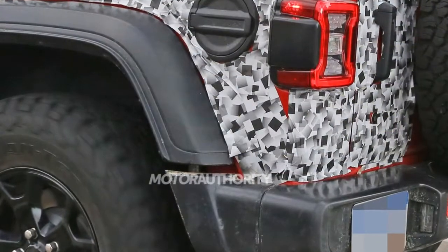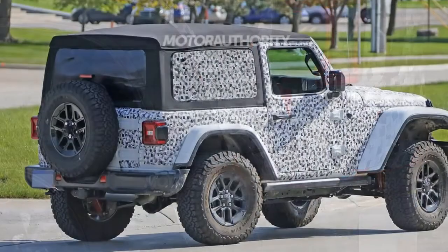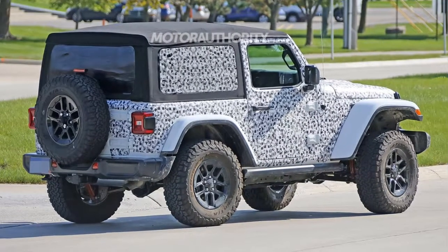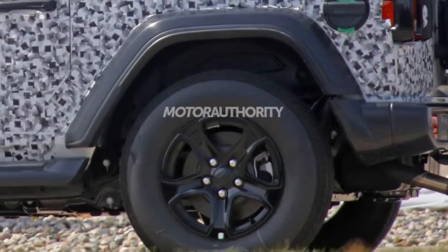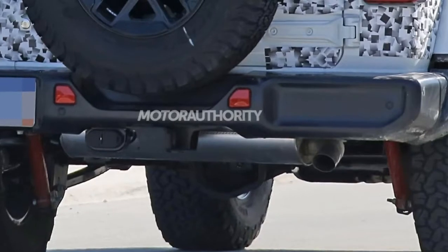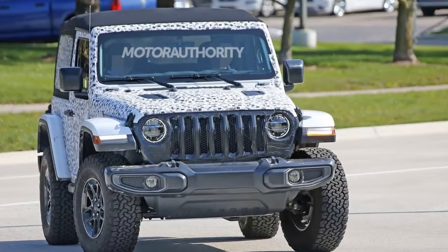Jeep's next generation Wrangler, the JL, is almost here. The reveal is now just a few months away and the latest prototypes are wearing barely any camouflage gear. They reveal a number of details such as the new grille, front and rear fascias, front and rear LED lights, hinges for the fold-down windshield and doors, and a flush fuel filler cap.